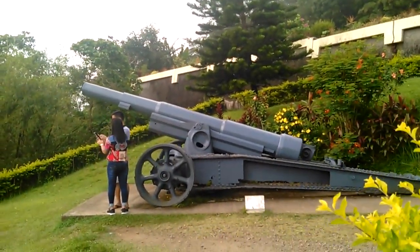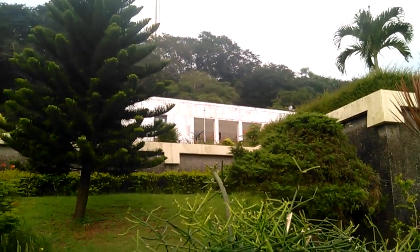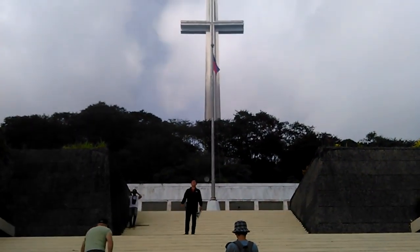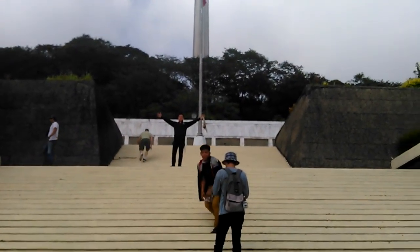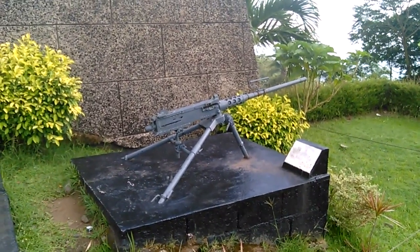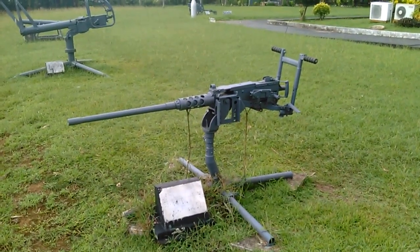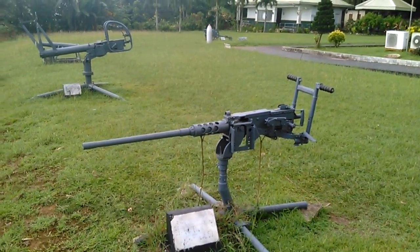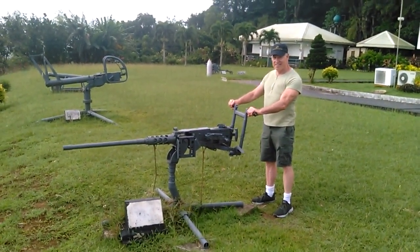There's an artillery piece over here and you can see a machine gun over there — I'll get a little closer in a minute. There's the Philippine flag with the cross memorial. Marines, here you go — they've got some machine guns up here. I'll get some good photos of them. Let me get a photo right here.